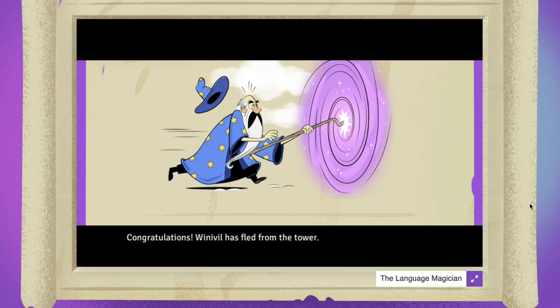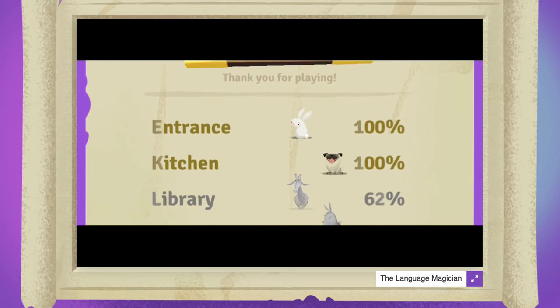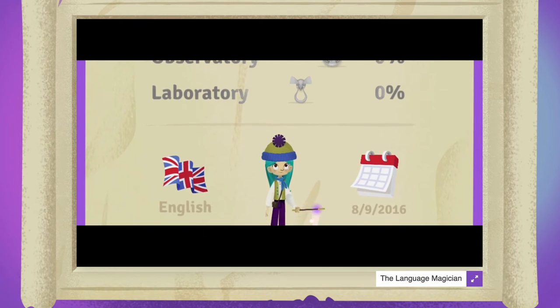Where they will fight the evil magician. Congratulations — Winnieville has fled from the tower! The pupils will have fun and will be rewarded with a certificate at the end.